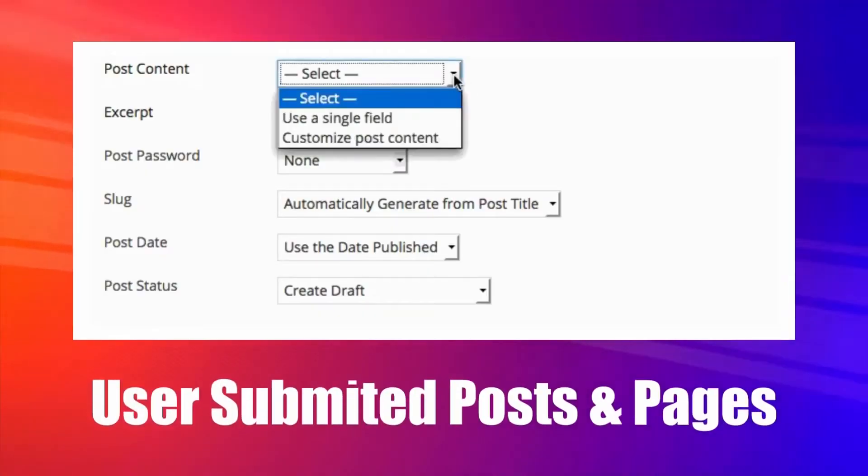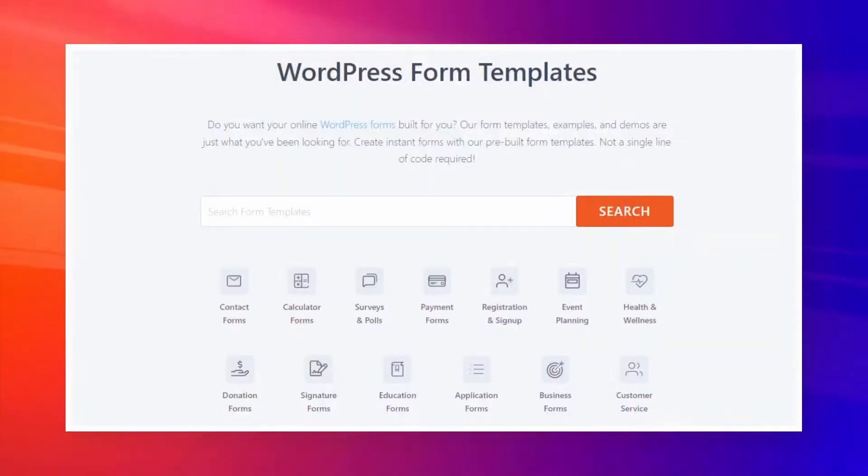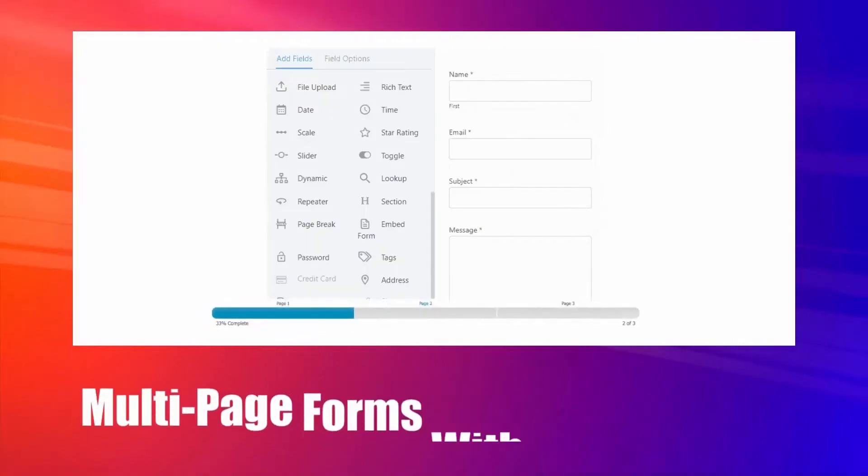Next, user-submitted posts and pages. If you want your visitors to submit posts and pages on your website without allowing them access to your WordPress backend, it's an excellent choice. Just create a WordPress front-end editor with their existing form templates and start accepting posts and pages from your visitors.